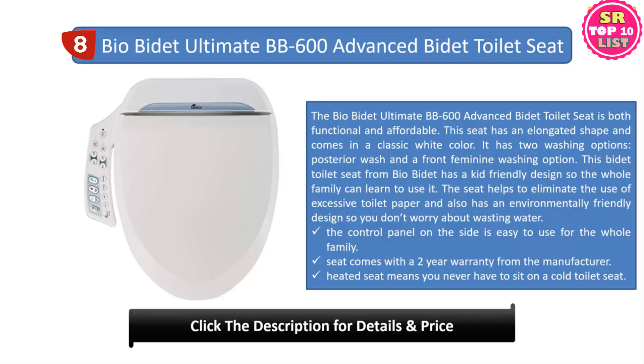The Bio Bidet BB600 comes with a two-year warranty from the manufacturer, and the heated seat means you never have to sit on a cold toilet. This bidet toilet seat has many luxurious features that pricier models offer — like warm air dry and a heated seat — without the high price tag. It has several different water settings so you can choose the best option for your needs.